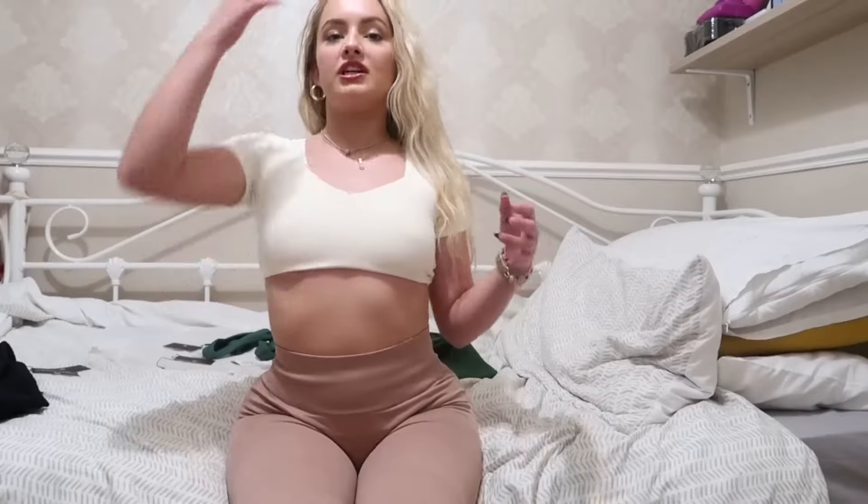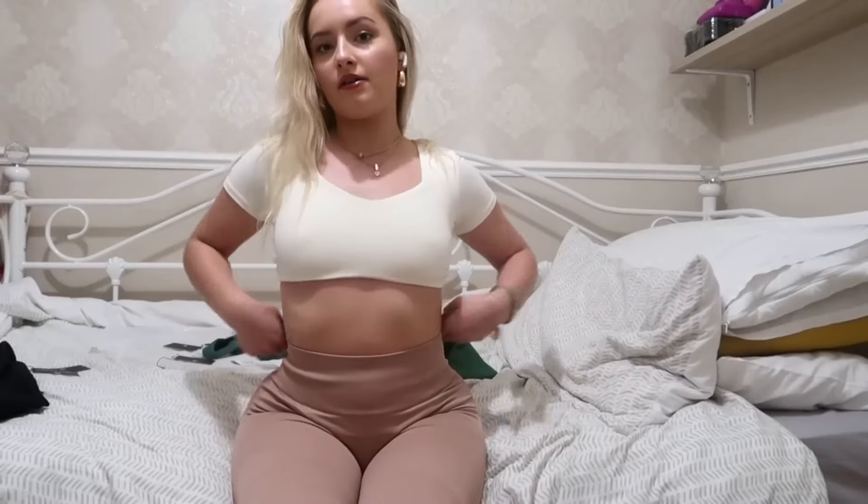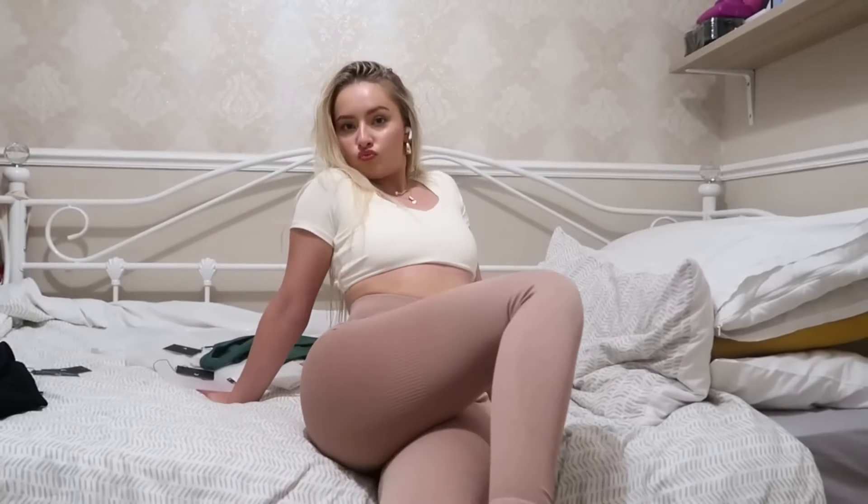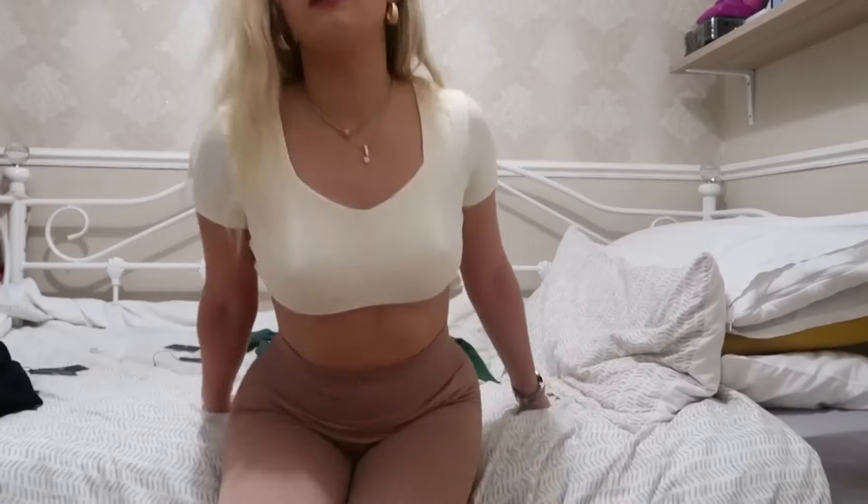The top is honestly my favorite thing. It is so cute — you could wear this with jeans or anything. The back I've just tied at the back, but you could bring it around and add two little straps. So adorable. This set is honestly so cute, I love it.